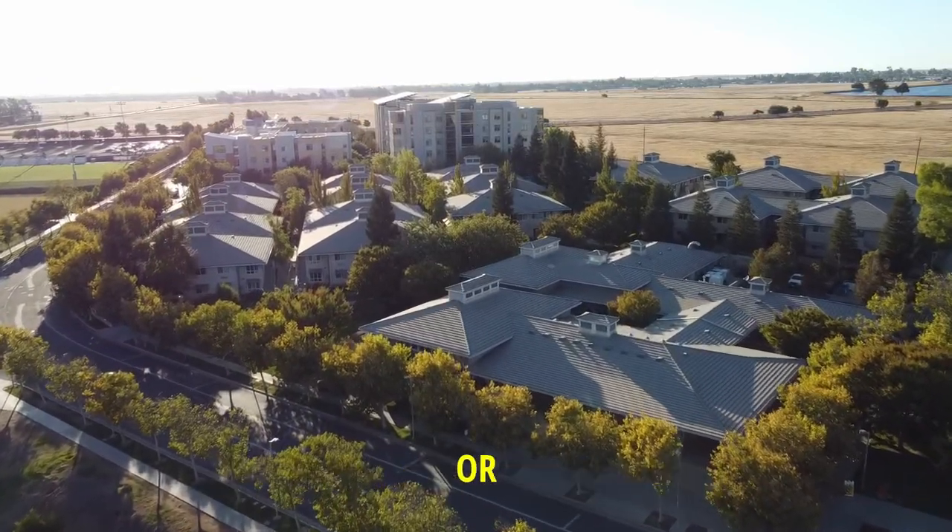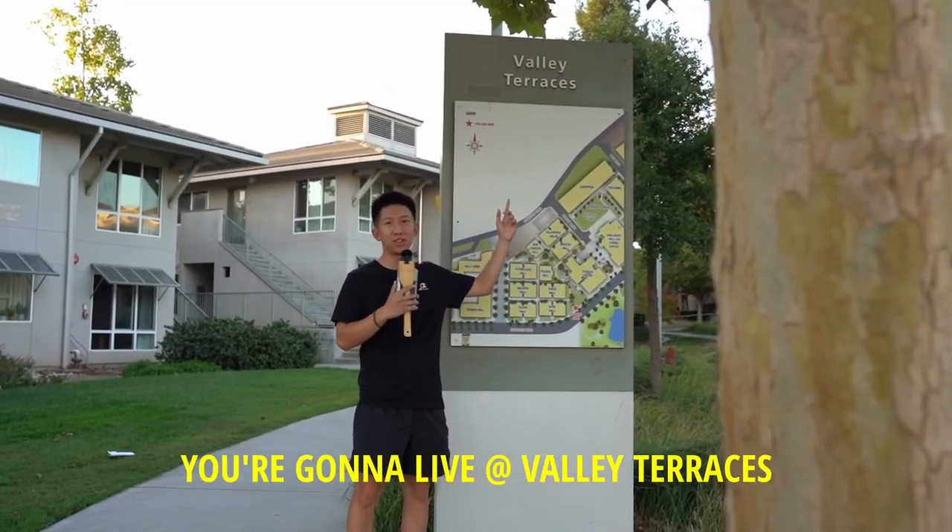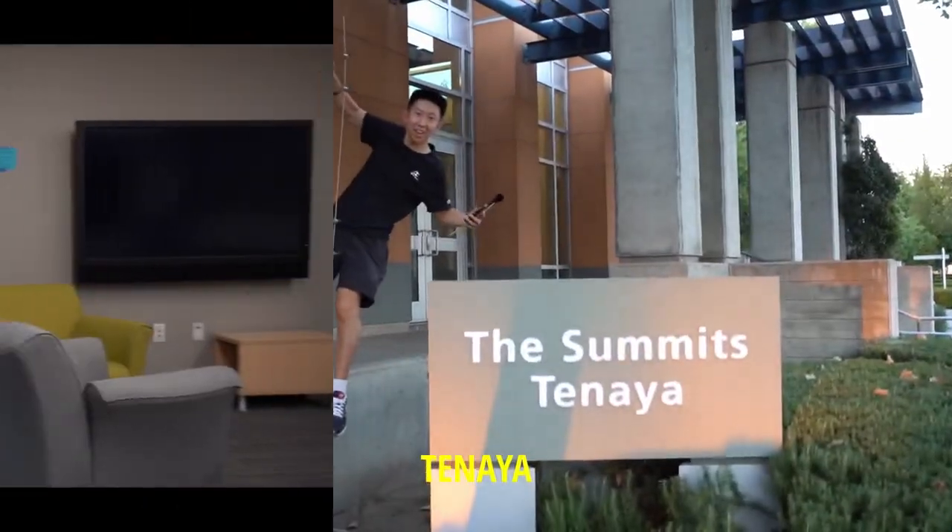If you're a continuing student or student athlete, you're going to live at Valley Terrace, Mariposa, Tulum, Half Dome, or Tanaya.